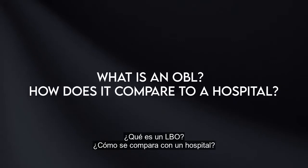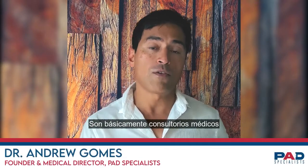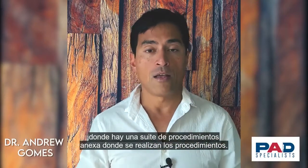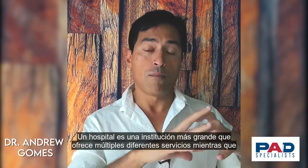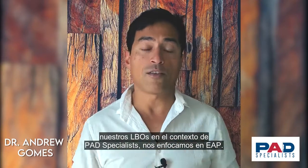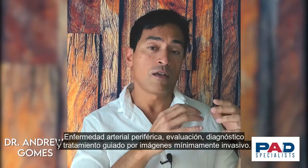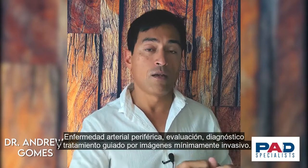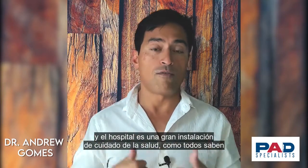What is an OBL and how does it compare to a hospital? OBL stands for office-based lab. It's basically an outpatient physician office with a procedure suite attached to it where procedures are done. It's distinct from the hospital. In the context of PAD specialists, our OBLs focus on PAD — peripheral artery disease — for evaluation, diagnosis, and minimally invasive image-guided treatment. The office-based lab is a smaller outpatient facility, while the hospital is a large healthcare facility.